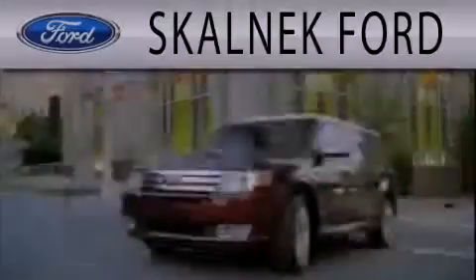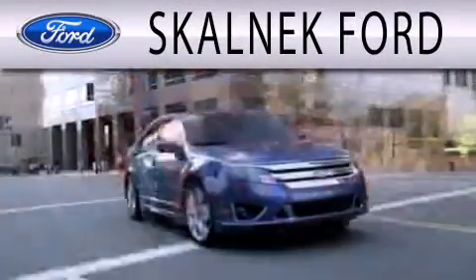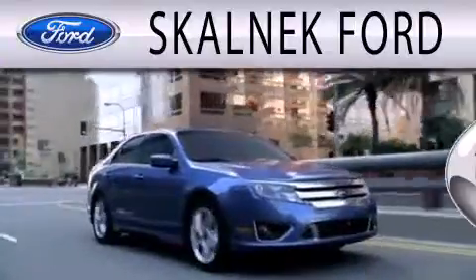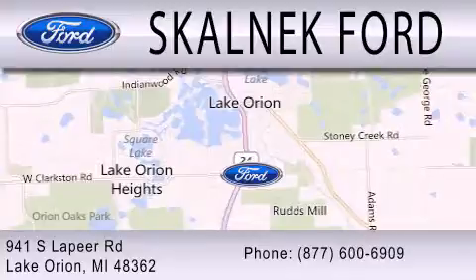Contact us today to arrange your test drive. Scalnic Ford is dedicated to doing everything possible to ensure that the experience you have selecting your next vehicle is as pleasant as possible. We are located at 941 South Lapeer Road in Lake Ryan.